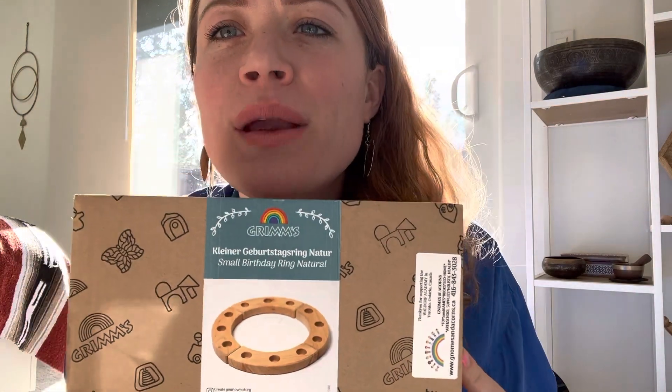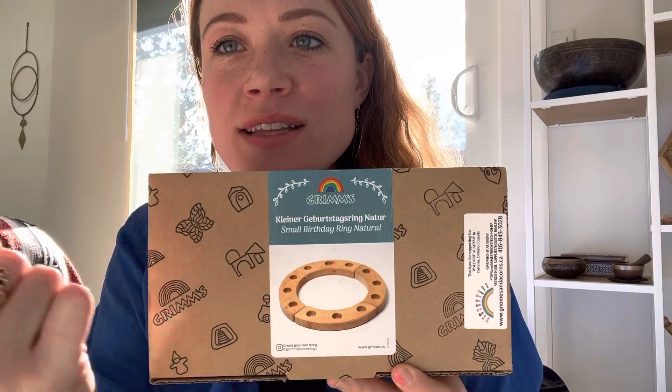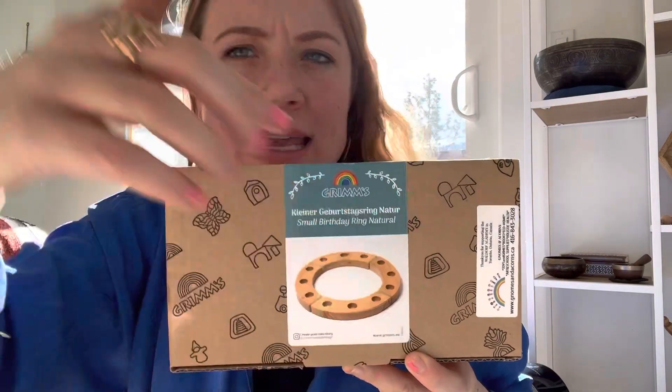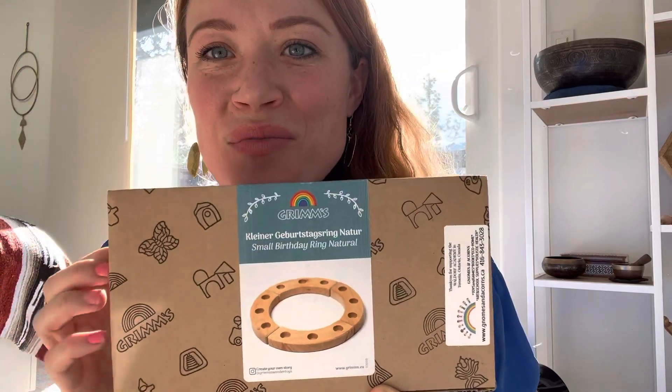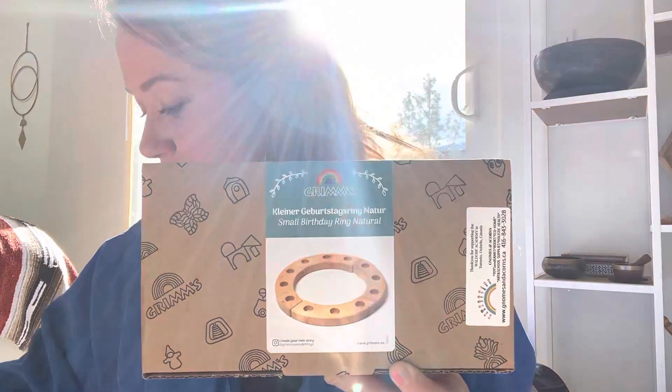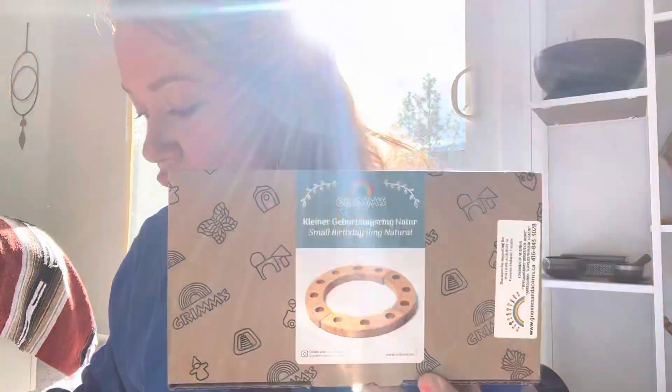It's a little birthday ring. My husband is German and we have this little advent ring — a wooden German thing with candles and a little fan — and this reminded me of it. It's one of his favorite Christmas decorations. What you do with this is you can put candles in here, and I've also seen these little poster holders where you could put a little card.